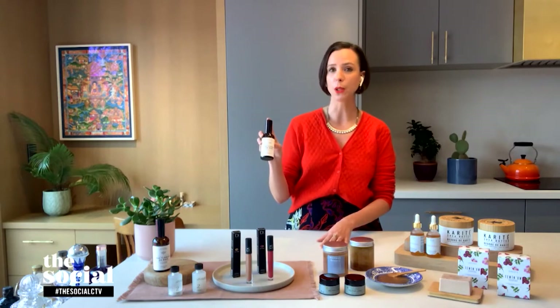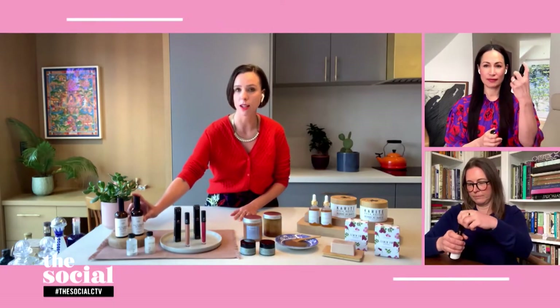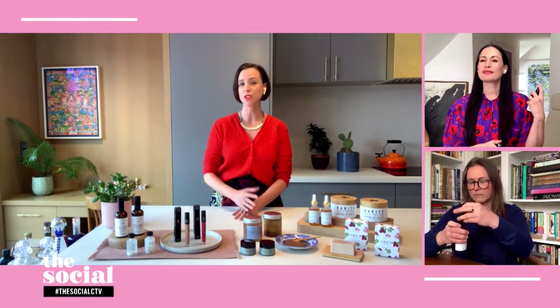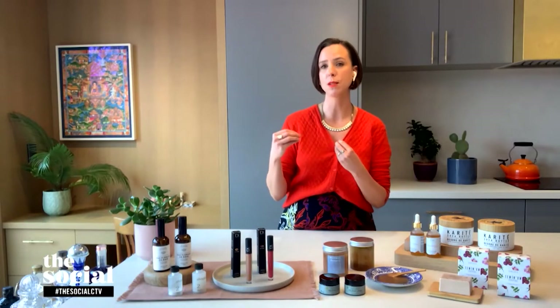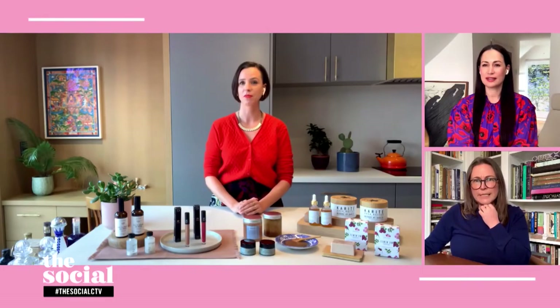Rose water is really great because it brightens, tightens, and hydrates. You can use this as a set for your makeup throughout the day, like Cynthia is doing right now, just to add a bit of a refresher. I also like to use this to help increase the absorption of my face oils. I put on a night cream at night, sit down in bed to read my book, do a little spritz, and then put a face oil on over top to really get that to soak in. It's like breathing in a bouquet of flowers.